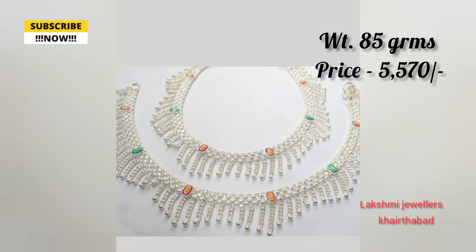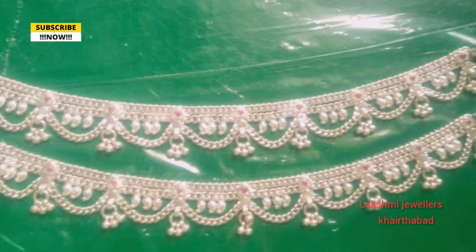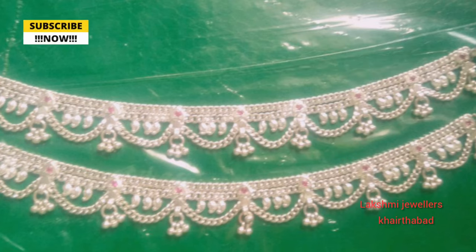You can order the designs in one day or next day. You can order beautiful silver designs from the catalog.